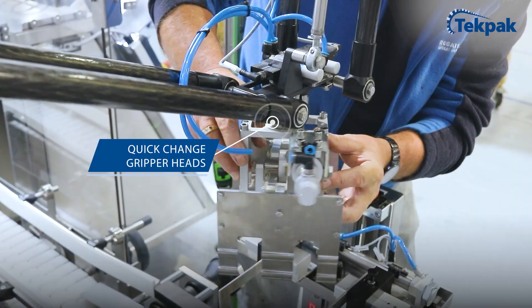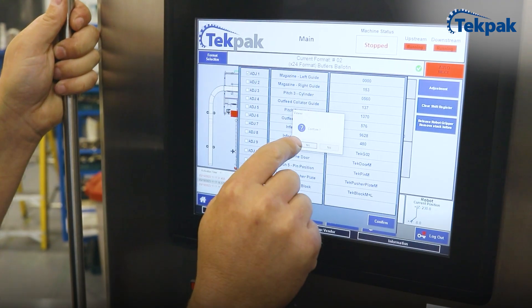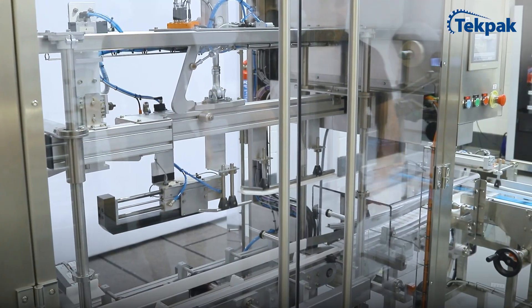Changeovers can be completed in as little as five minutes with no tooling required. For those seeking the utmost efficiency, fully automatic size change is available, ensuring maximum uptime.